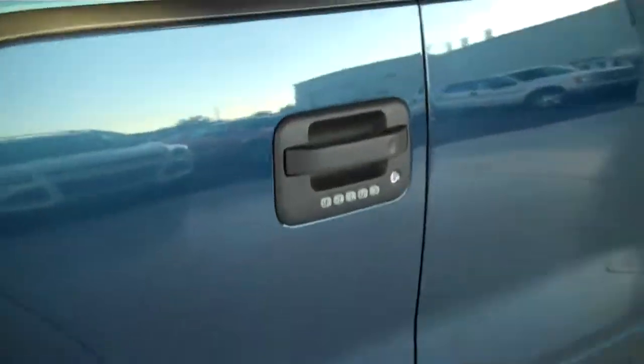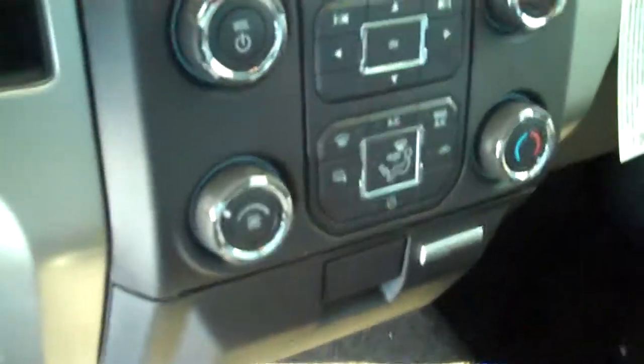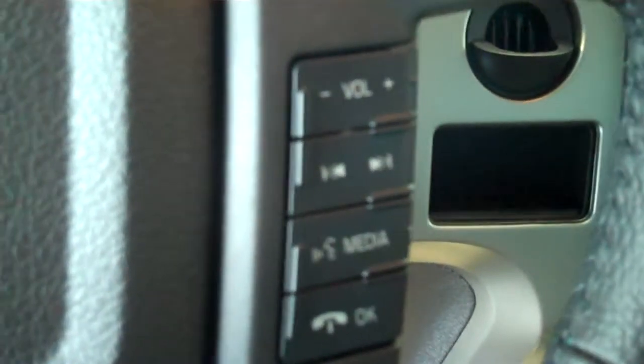It has keyless entry on the door, a steel gray cloth interior with split bench seat and fold-in armrest, AM FM stereo radio with CD, both heating and air conditioning, volume control for the radio on the steering wheel, and cruise control.